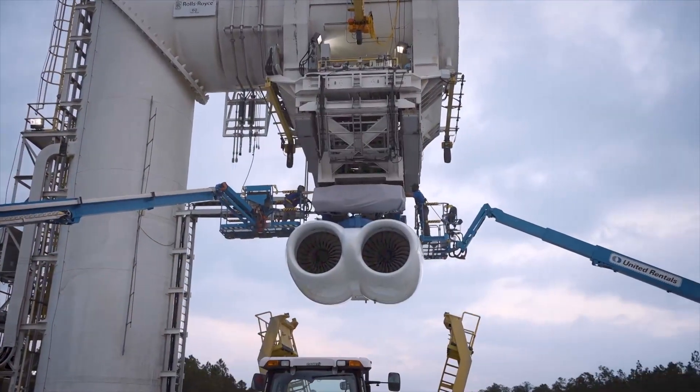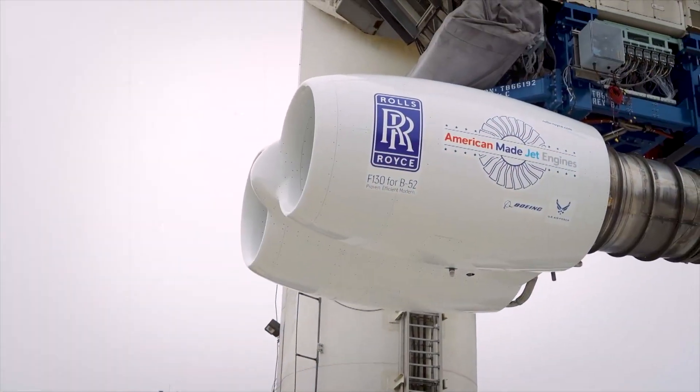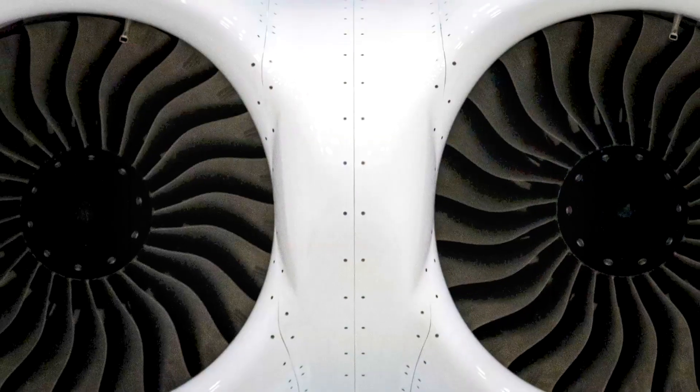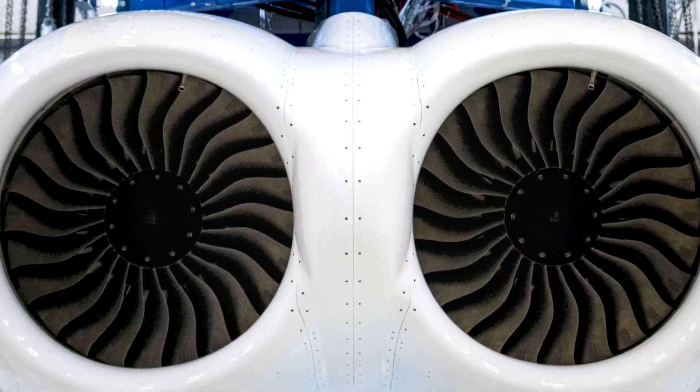Developed by Rolls-Royce, the F-130 engines represent a substantial leap forward from the aging TF-33 engines that have served the B-52 fleet since the 1960s. These new engines are expected to provide numerous advantages, including increased fuel efficiency, greater reliability, and enhanced overall performance.